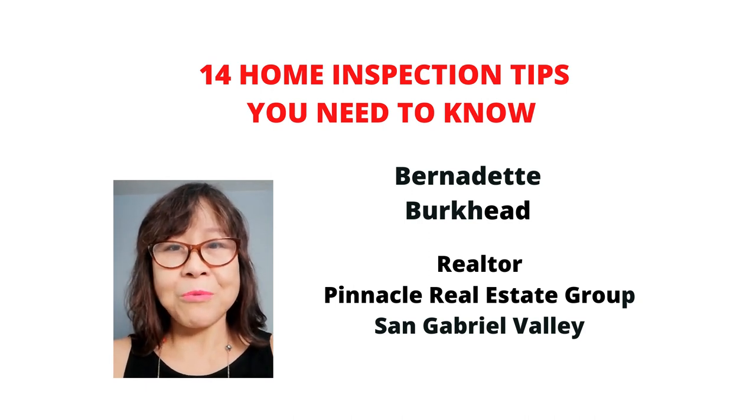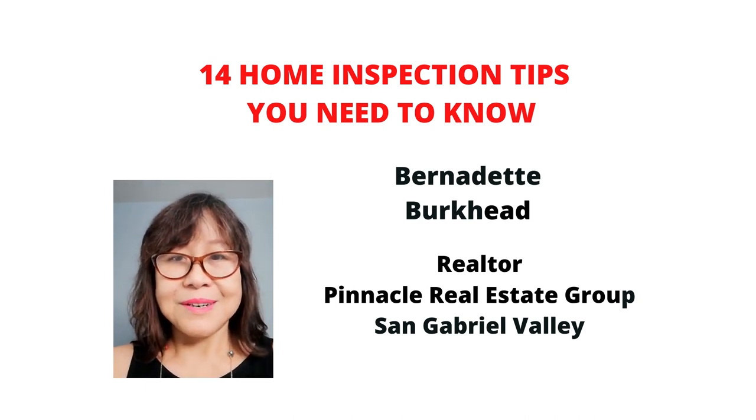In this video, I'll talk about one of the realtors' jobs: home inspection. Hi, this is Bernadette with Pinnacle Real Estate Group here.